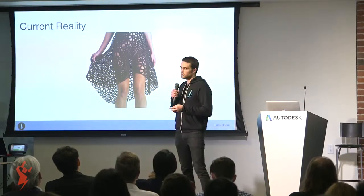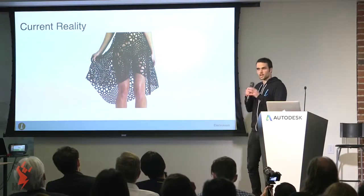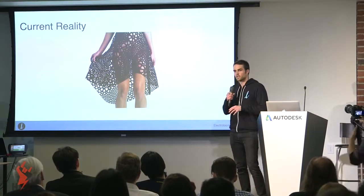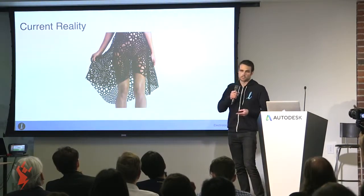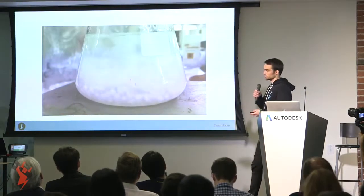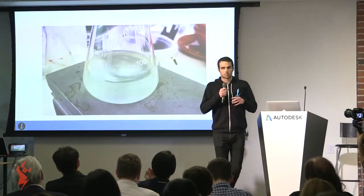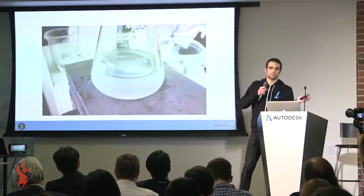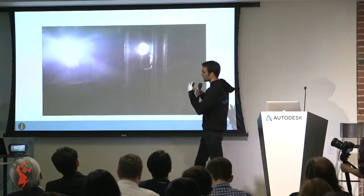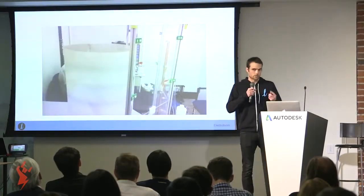We saw this as an opportunity to introduce a technology to the market that, like 3D printing, allowed users to design custom 3D shapes, but unlike 3D printing, made these objects out of the things we're used to wearing. We achieve this through a process called electrospinning. We take raw materials, melt them down to liquid forms, and apply a high voltage which converts the liquids into fibers. The fibers then spray through the air onto a 3D mold, and layer by layer these fibers build up until it's a cohesive fabric.